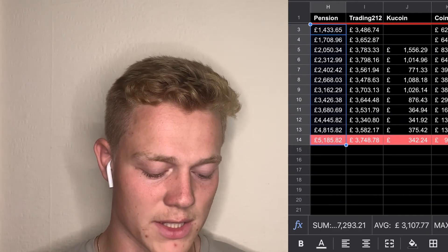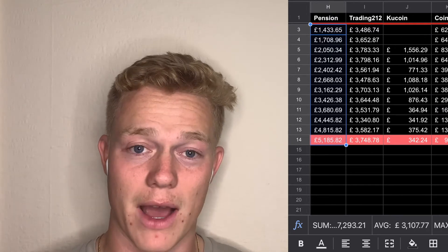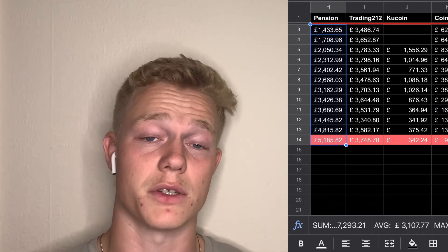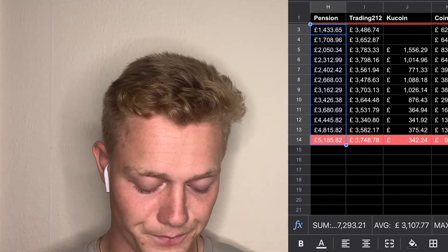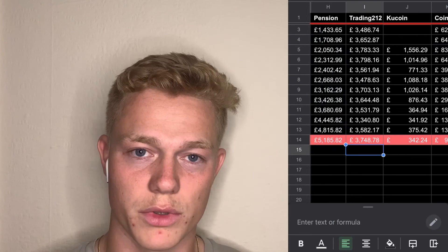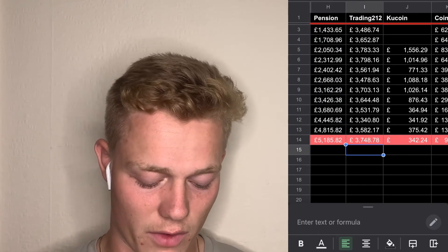My pension has also been totting up nicely, starting at £1,400 around a year ago and now hitting £5,000. Over the next few years that's just going to slowly tot up and it's really satisfying to see because it comes out of your income pre-tax. My Trading212 account has just stayed around the same, slightly fluctuating, mainly invested in the S&P 500.